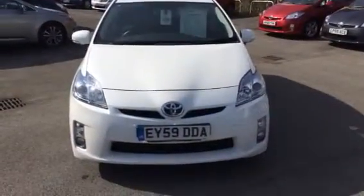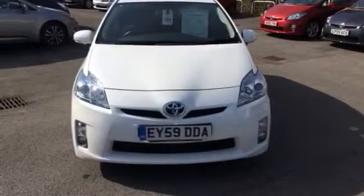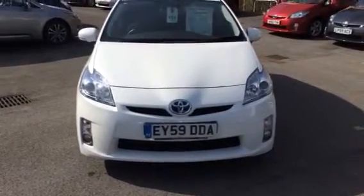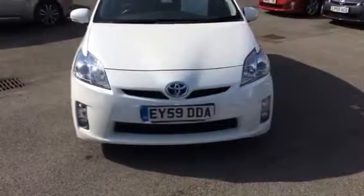Hello Mr. Usain, it's Rhys at Toyota in Derby. I thought I'd show you the car in this video so you can have a look and see what you think of it, and then we can take it from there. You can see the 59 plate just here — it's a 10 plate registration.